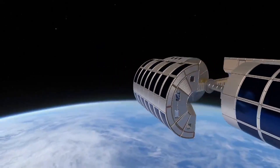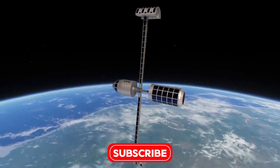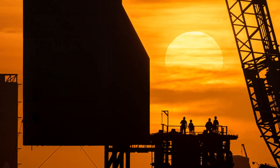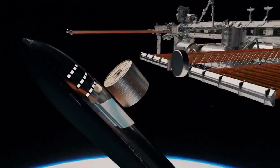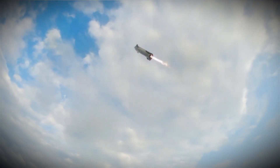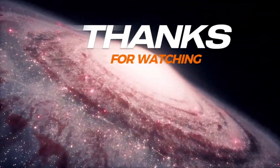This is history in the making — a pivotal moment where the boundaries of possibility are being pushed farther than ever before. As space pioneers, we're here to explore every twist and turn of this incredible journey. Let's keep dreaming, keep exploring, and keep reaching for the stars. The universe is vast, and our adventure is just beginning. Stay tuned for our next update as we continue to follow every twist and turn at Starbase. Until next time, keep looking up — and don't forget to hit that like button and subscribe for more jaw-dropping space updates.